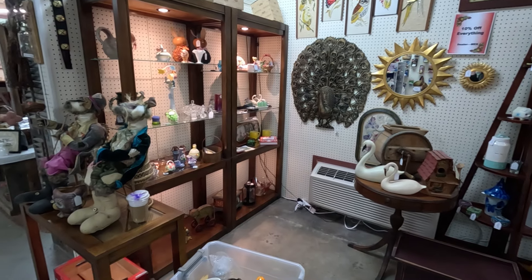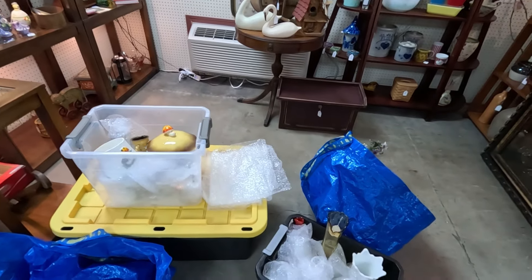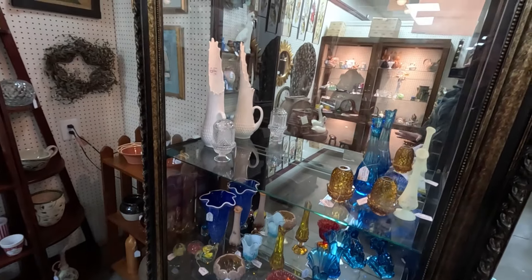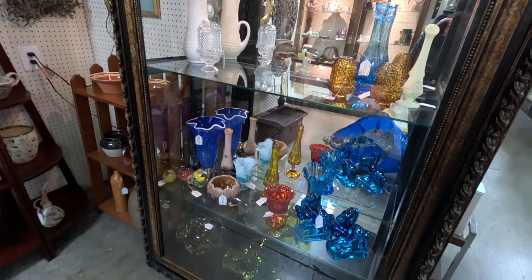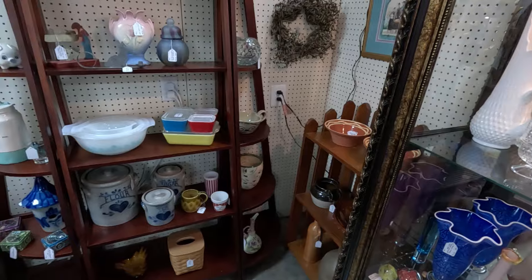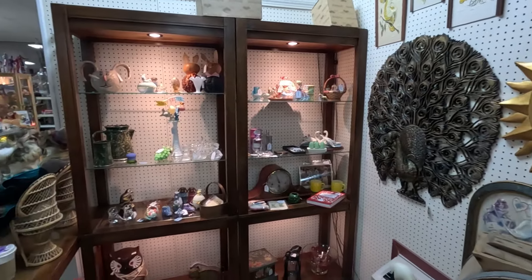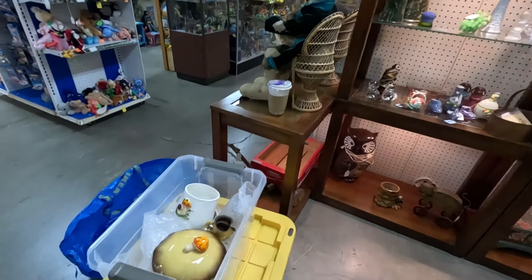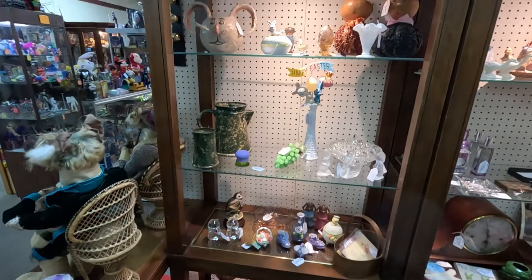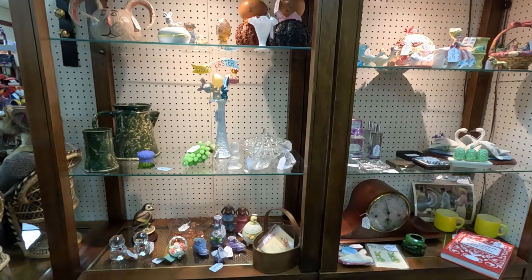Eric and I are in the booth and we're going to take out all of the Easter stuff. This is all the stuff we're going to be putting in — I'll give you a before and after. Our glass case — we did sell a lot of stuff out of there including that really large fish vase, which is awesome. Anything Easter is coming out. The rabbits here on the side, the Merry Mushrooms shelf, the Jim Shore pieces — pretty much most of this shelf will be gone.